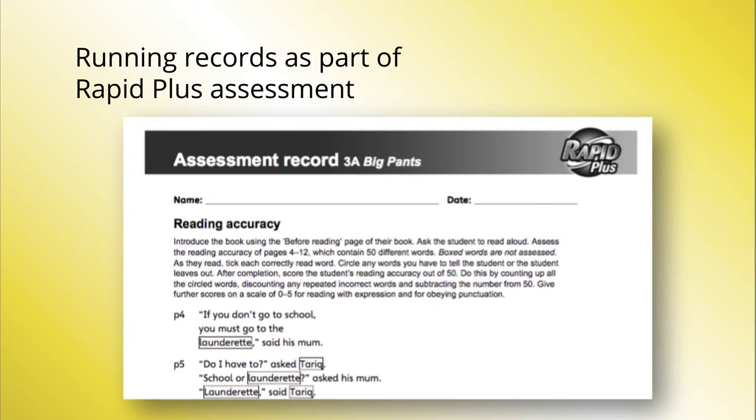The running records in the teaching guides, where a student's oral reading is accurately assessed, provide an opportunity to drill down into the errors students make when reading aloud to see if there is a pattern to the errors which can then be remediated.